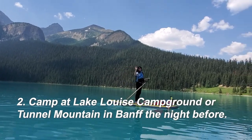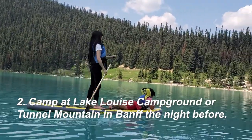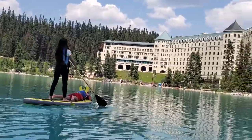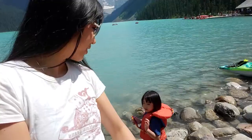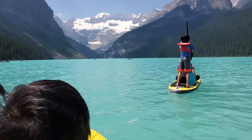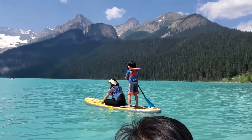What I suggest — and this is the second point — is to camp at Lake Louise Campground or Tunnel Mountain in Banff. That way you can wake up between 6 and 7 a.m., arrive there at eight o'clock, and get ready in your RV. That's the advantage of an RV: you can get ready anywhere, have breakfast anywhere.